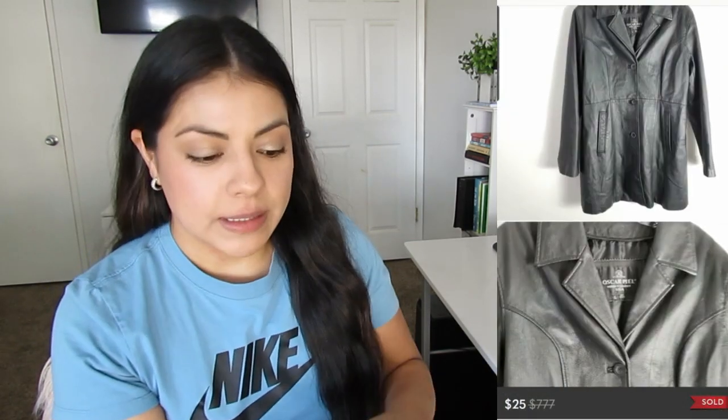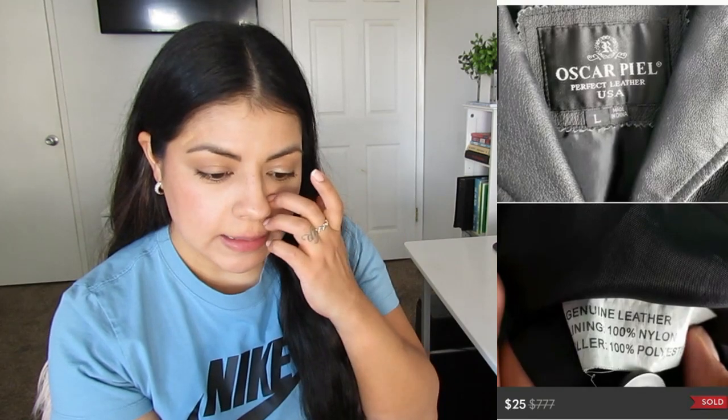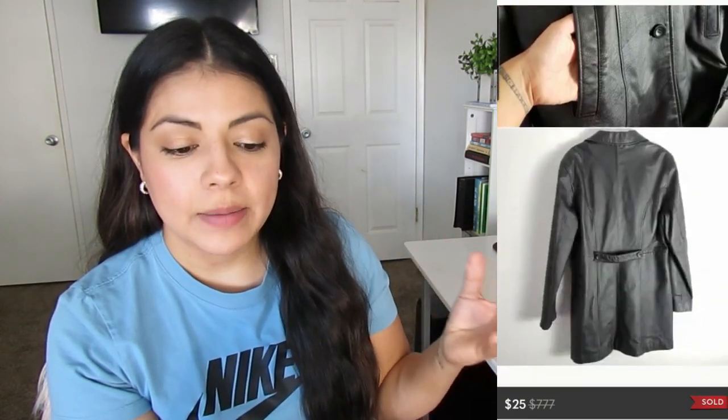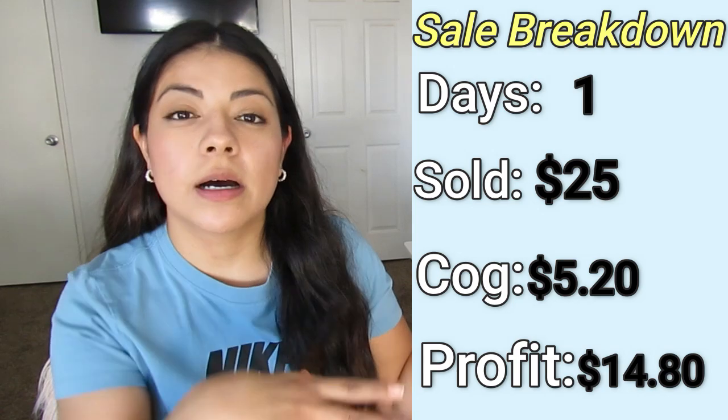The next fast seller was this black leather button front jacket by a brand called Oscar Piel. It sold in one day for $25. I paid $5.20 and my final profit was $14.80. This jacket also came from that big black bag I paid $100 for. In the past, I would list everything from a bag like that as long as it was in good condition, even if the brand didn't matter, because making $2 to $3 profit was still some profit. But nowadays I'm picking and choosing very carefully and taking opportunity cost into consideration — listing low-profit items takes time away from listing things that could bring $10, $20, or $30 profit.